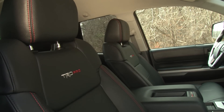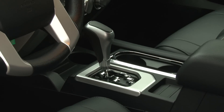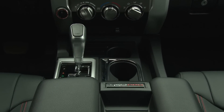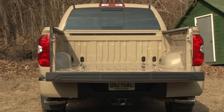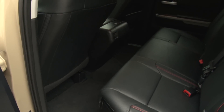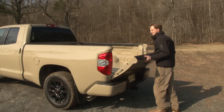Inside, there's new black leather seating with red stitching for 2016 and a TRD shift knob for the 6-speed automatic transmission. This is the double cab with the 6.5-foot box with seating for up to 6, though an even more commodious rear seat can be specified in the CrewMax, which comes with the short bed.